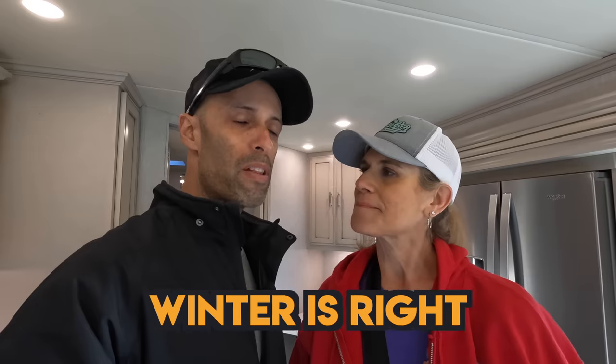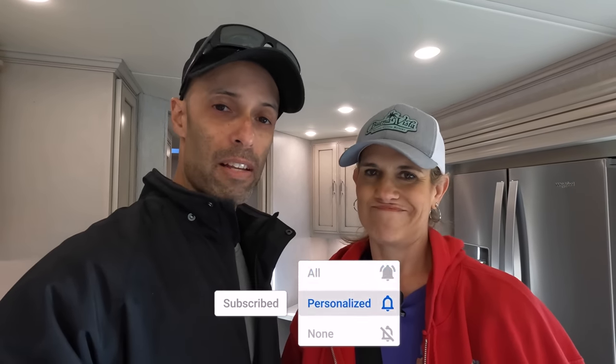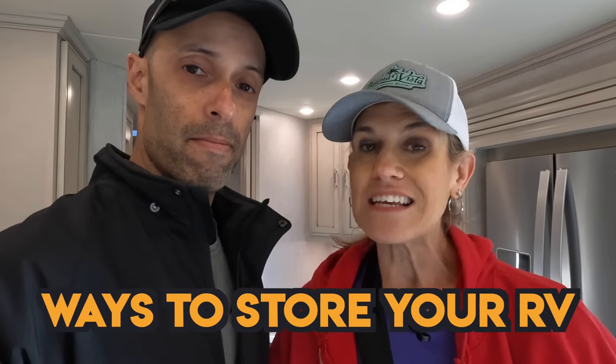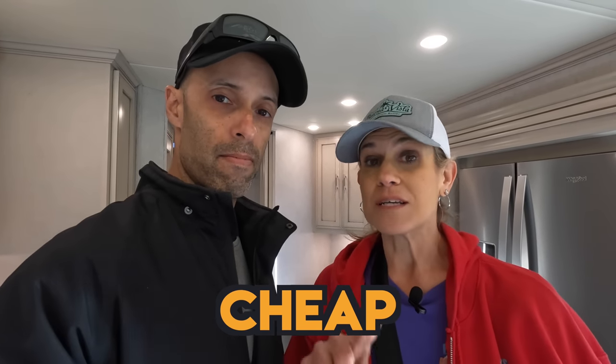Hey everyone, Izzy and MJ from Endless RVing. So it is late fall, winter is right around the corner, and for many, including us, it's the end of the RVing season. What comes along with that is storing your RV. So in this video, we're going to talk about certain ways that you can store your RV for quite cheap, but also some even free.